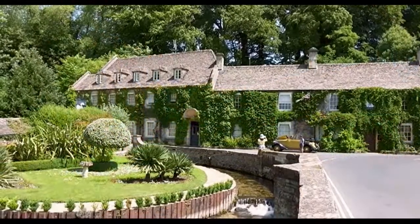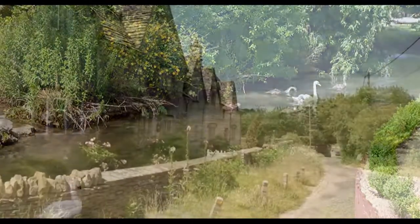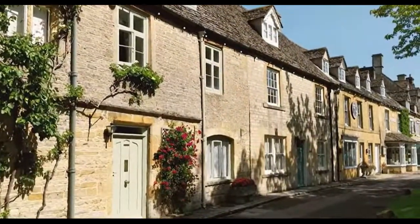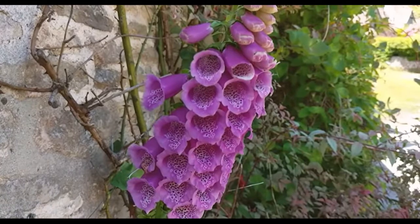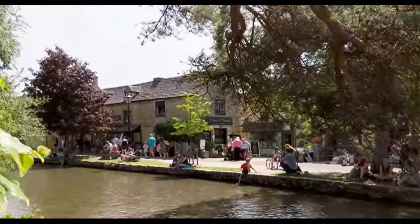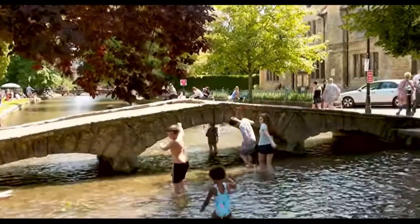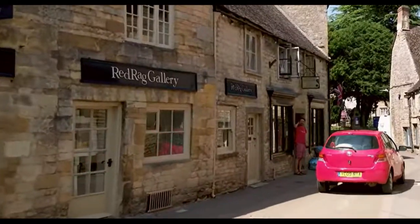We hope you've enjoyed watching the video and taking a look at some of the Cotswolds' prettiest hotels. If you'd like to check prices and availability for any of the hotels shown in today's video, then please click on the links below which will take you to the correct booking website. If you've enjoyed watching today's video, please like and subscribe and don't forget to pop a comment in the box below. Now it's time for you to go and enjoy some of the prettiest hotels available in the beautiful Cotswolds.